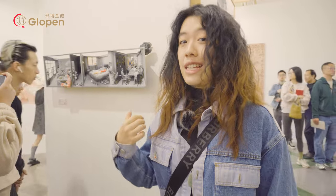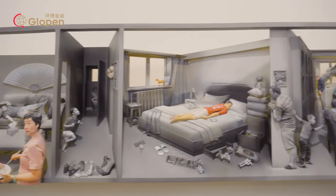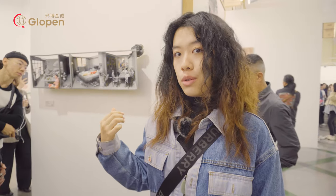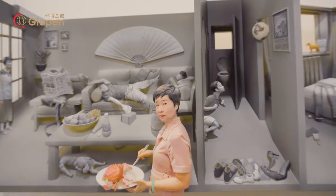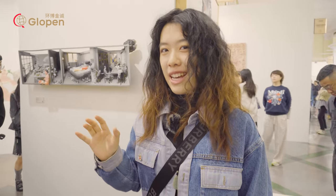When I first saw this installation artwork I felt quite dizzy, and it gave me a strong sense of depth. It is called 'The Use.' In this installation art, some people are colorful and some people are black and white. Do you know the reason for that?